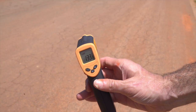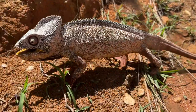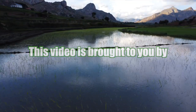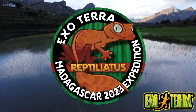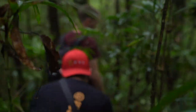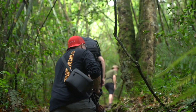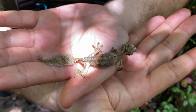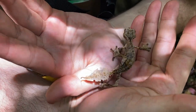133 degrees Fahrenheit on that surface, and this chameleon was out running in it. Welcome back, everyone. In episode 4 of the Madagascar Expedition, you watched our team make our way up a mountain in Ranomafana in search of what is arguably one of the most cryptic and incredibly camouflaged animals on our planet.